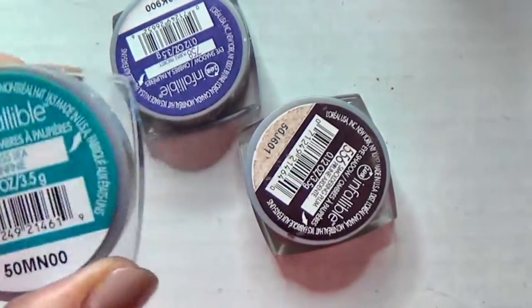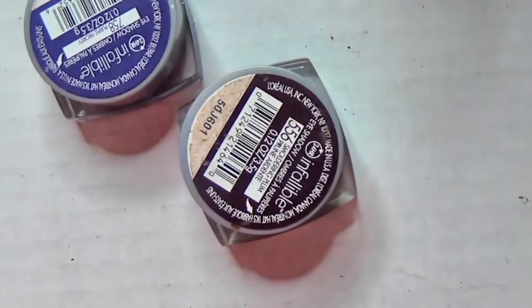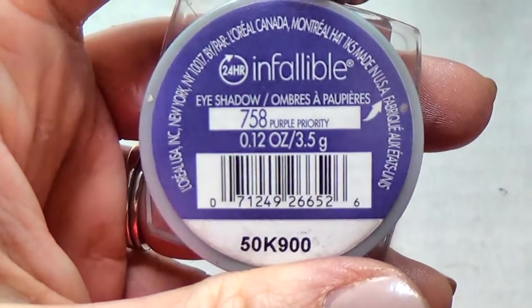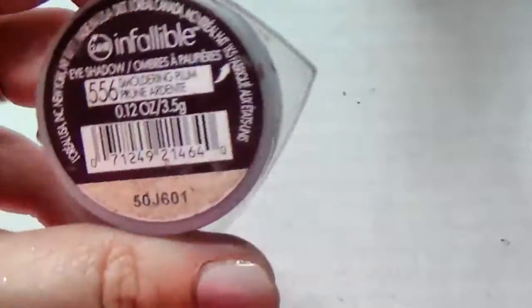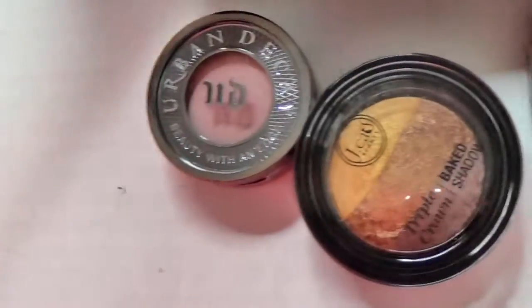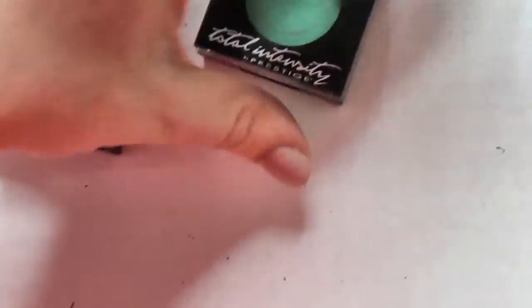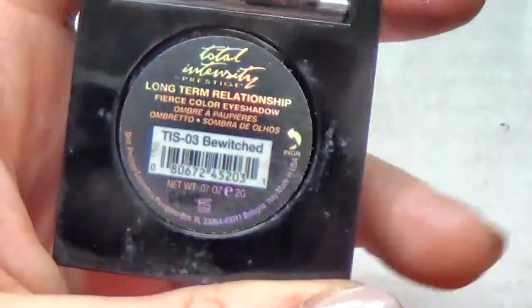Let's finish the L'Oreal Infallible train - I bought this one for summer in Endless Sea, then one in Purple Priority, and the last one is Smoldering Plum. Really got to use these more. The Total Intensities - this is definitely not Hocus Pocus so this is another teal single I'm going to pass along. I'm going to keep this one in the shade Bewitched - I like this one a lot.